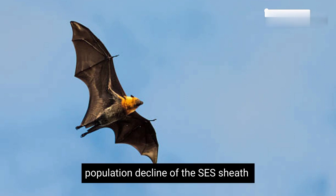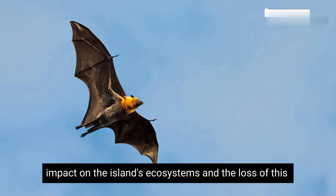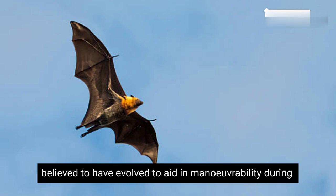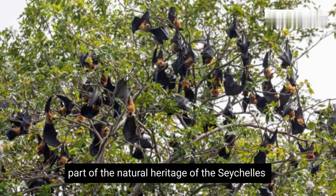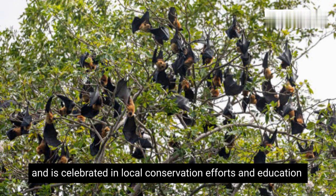The population decline of the Seychelles Sheath-tailed bat has led to concerns about the impact on the island's ecosystems and the loss of this unique species. Their distinctive tail structure is believed to have evolved to aid in maneuverability during flight. The Seychelles Sheath-tailed bat is a key part of the natural heritage of the Seychelles and is celebrated in local conservation efforts and education programs.